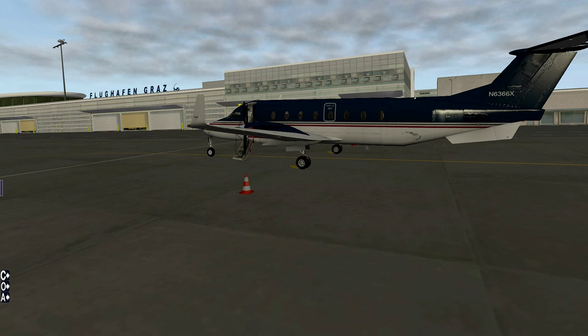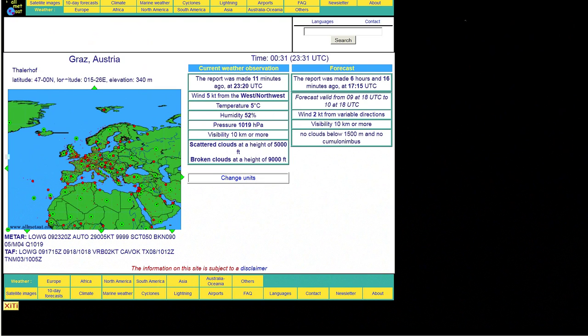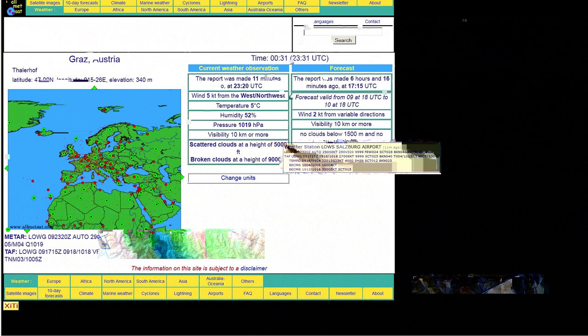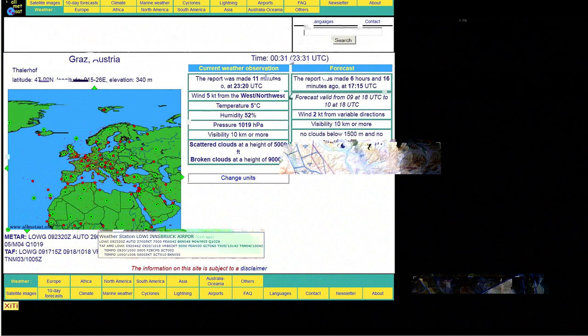We're departing out of Graz and going over to Innsbruck. Our alternate is going to be Salzburg Airport. At this time, I do not expect a high chance of having to divert, because the weather at Innsbruck is fairly agreeable — 270 at 5 knots wind, visibility 7 kilometers, basically no precipitation. The forecast is for calm winds and good visibility all around.